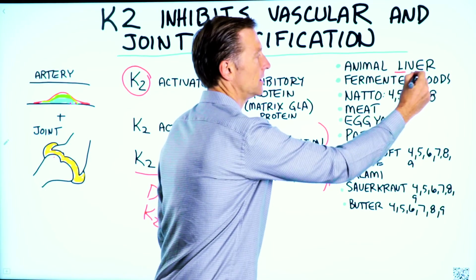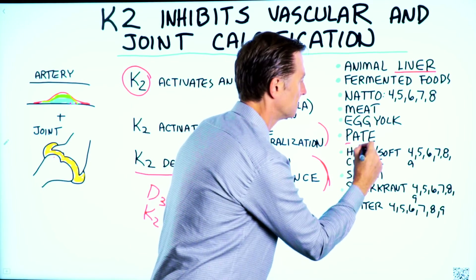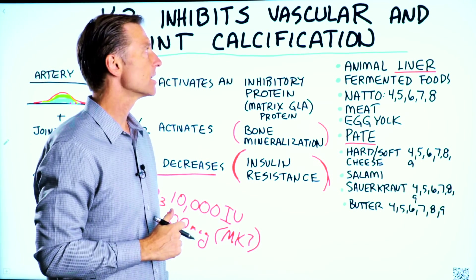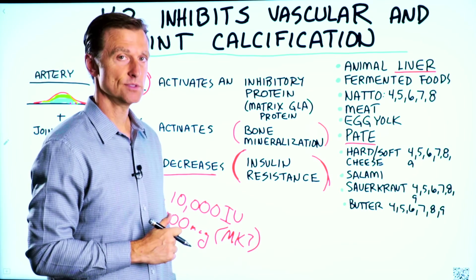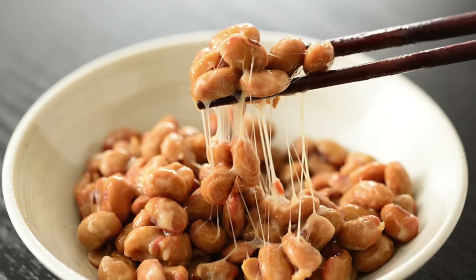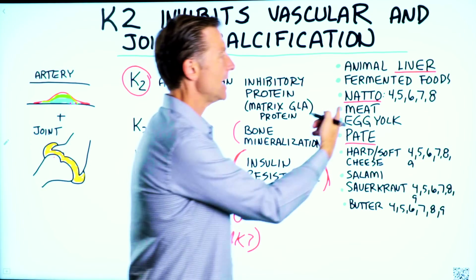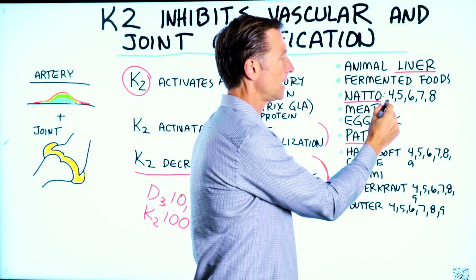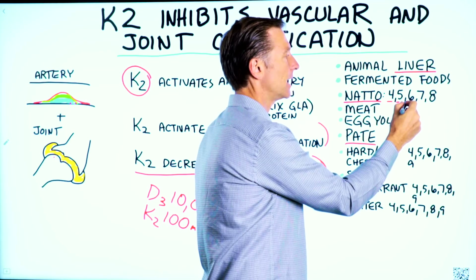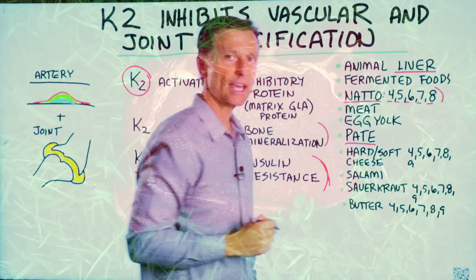Liver — animal liver, which also includes pate right here. Goose pate has some of the highest levels of K2. Fermented foods have vitamin K2, especially natto, which is a Japanese fermented soybean product. Natto has not just MK4 but MK5, MK6, MK7, and MK8 — so it has a lot of different types of K2.